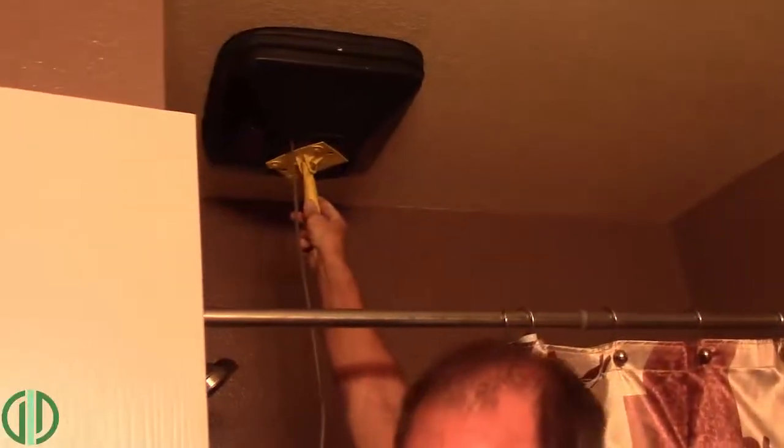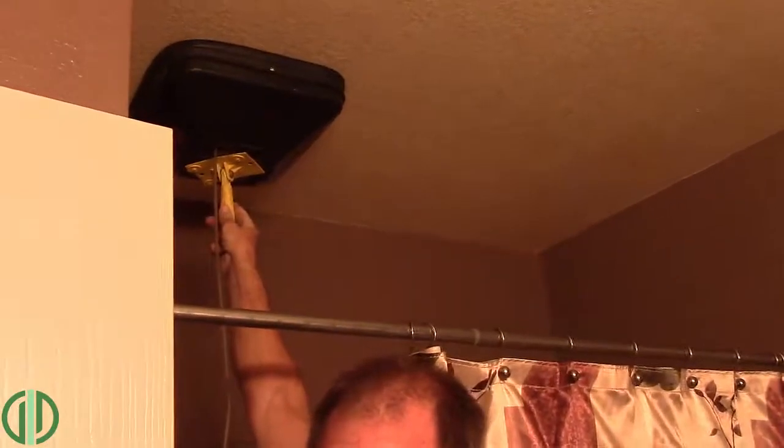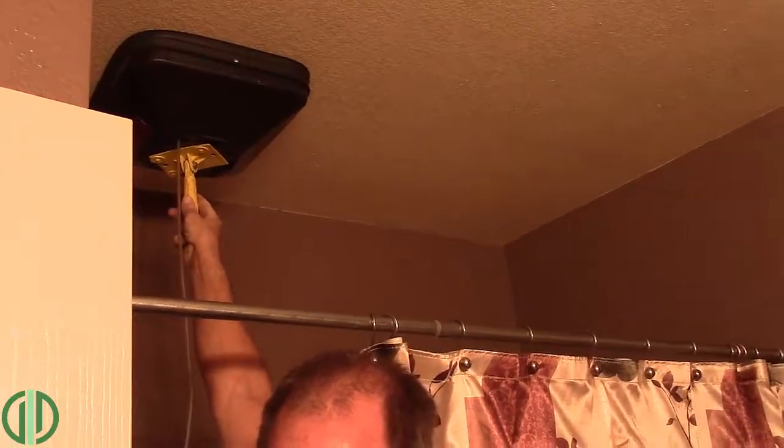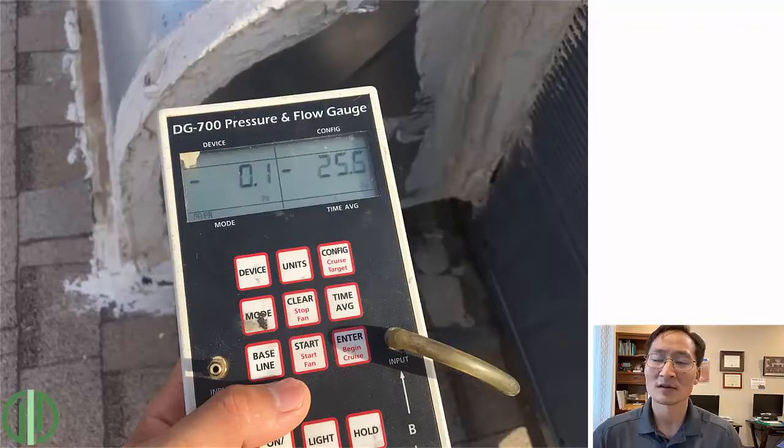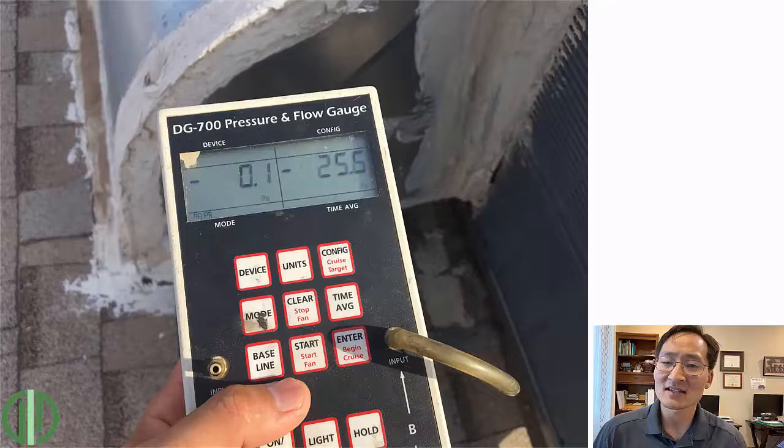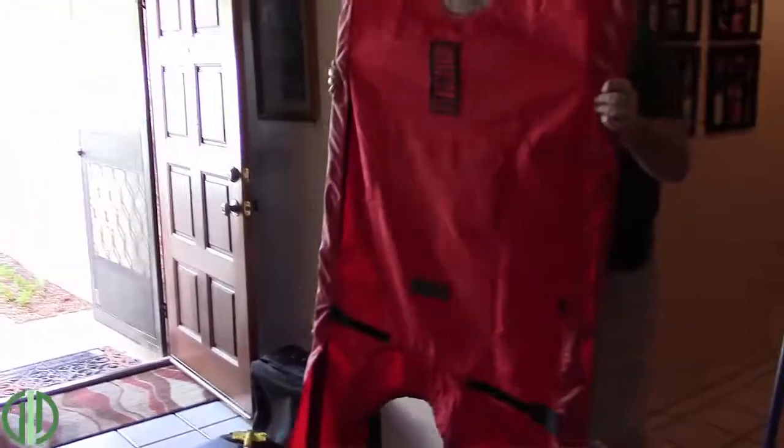One thing we do in our energy audits is actually measure the airflow and restrictions to see if that duct is sized right, if there are any restrictions in the ductwork, the filter, the grill, or any hard kinks in the line. We can tell if the return is undersized or if there are any kinks or restrictions in the ductwork from a measurement.